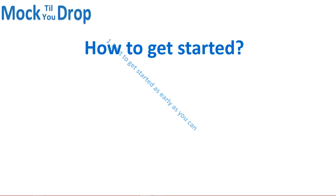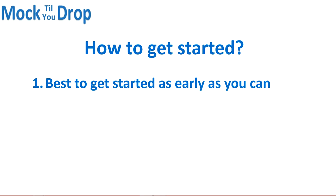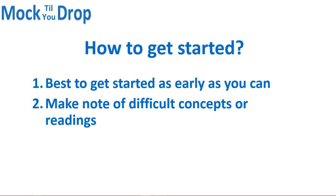So how do you get started? Starting early not only ensures that you get through all the material, but gives you time to focus attention on the readings or concepts that you found more difficult. You don't want to come into this exam having skimmed over some concepts because you couldn't quite understand them. Make a note of difficult concepts or readings as you go through the materials.